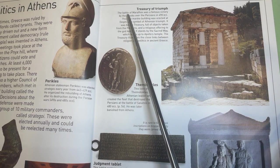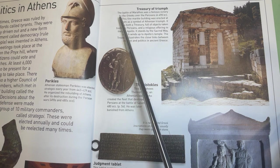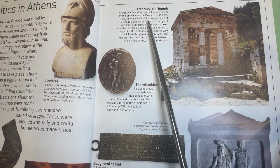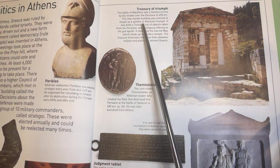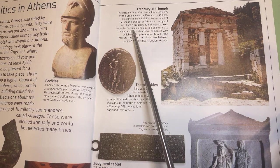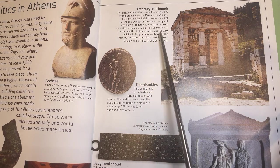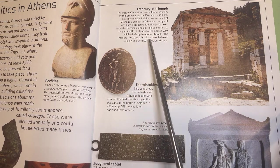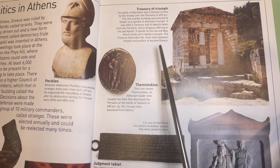Treasury of Triumph. The Battle of Marathon was a famous victory by the Greeks over the Persians in 490 BCE. This fine marble building was erected at Delphi as a symbol of Athenian triumph. It was both a treasury full of objects taken from the Persians and a religious offering to the god Apollo. It stands by the sacred way which winds up to Apollo's temple. The treasury illustrates the close links between religion and politics in ancient Greece.